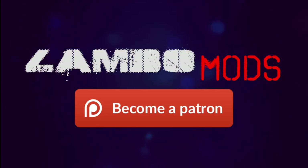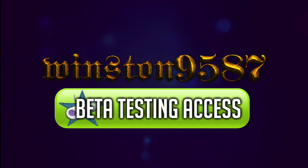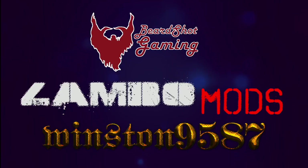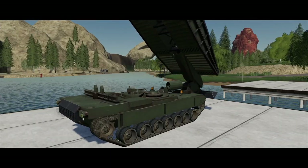Join Lambo Mod's Patreon page to instantly receive access to some amazing modding creations. You will get early access to Lambo, Winston, and Beard's awesome ideas. On top of all that, you will get cool textures and other unique modding tools. Join today using the link below.